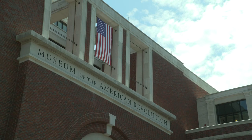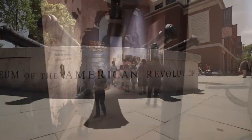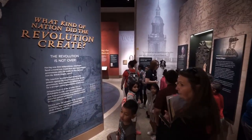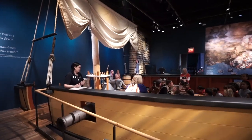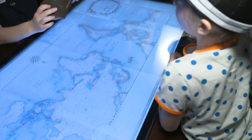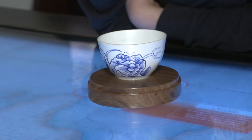The Museum of the American Revolution in the storied city of Philadelphia opened a little more than a year ago with the help of partners like the Church of Jesus Christ of Latter-day Saints, a faith committed to preserving history. Now hundreds enjoy its exhibits daily. The museum now offers another exciting way to bring the American Revolution to life.